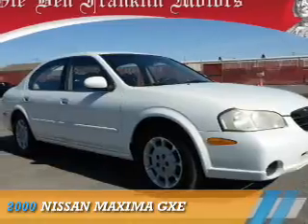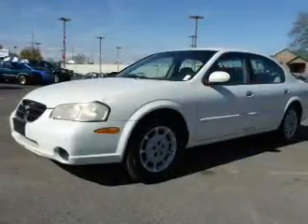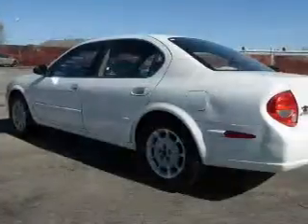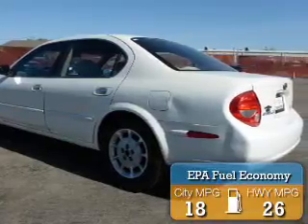This could be the vehicle you're looking for. It's powered by front wheel drive, a 3-liter, 6-cylinder engine, and a 4-speed automatic transmission. Great fuel efficiency — saves you money by requiring fewer trips to the gas station.